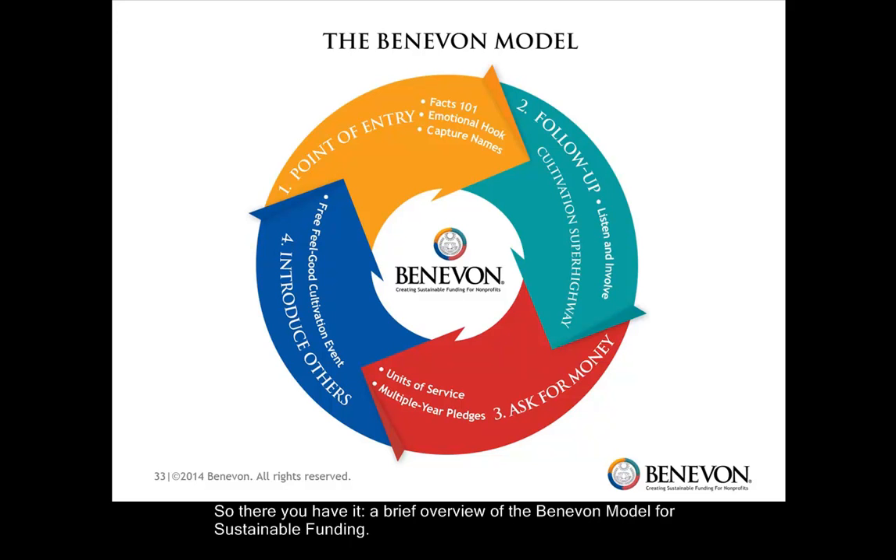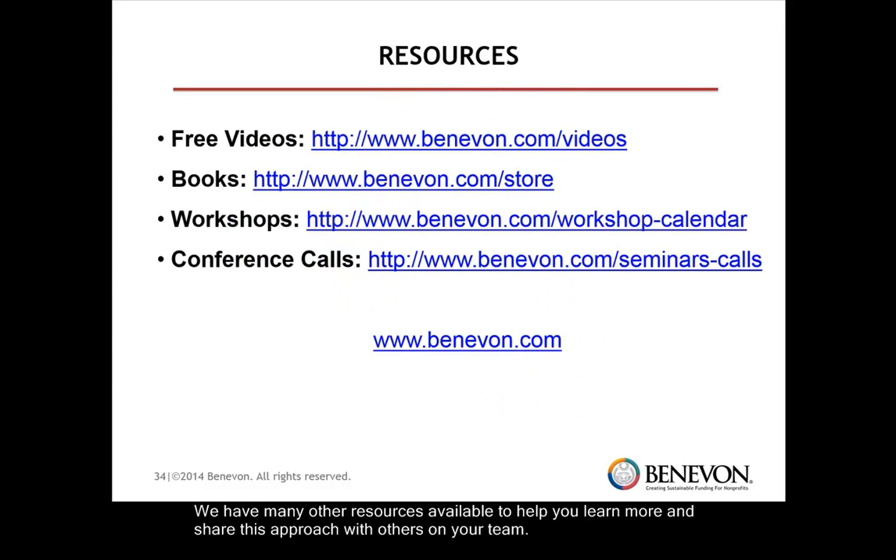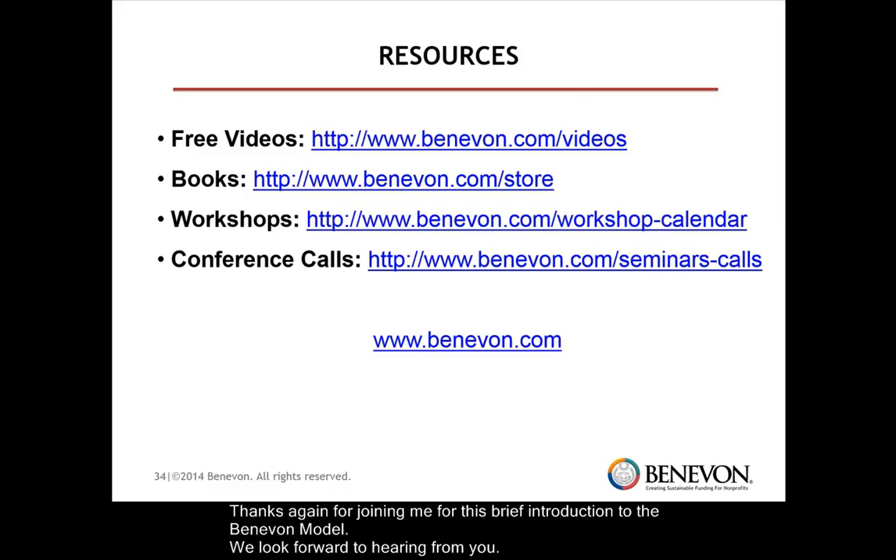So there you have it — a brief overview of the Benevon model for sustainable funding. I hope you can see how this model could work for you. We have many other resources available to help you learn more and share this approach with others on your team, including a 55-minute video overview of the model recorded at one of our live introductory sessions. If you'd like more information, please contact us at Benevon.com. Thanks again for joining me for this brief overview of the Benevon model. We look forward to hearing from you.